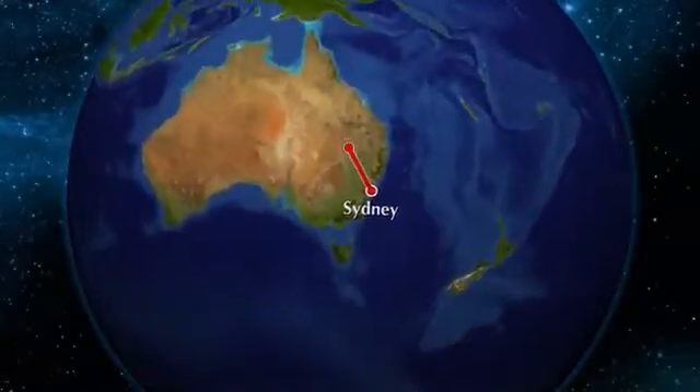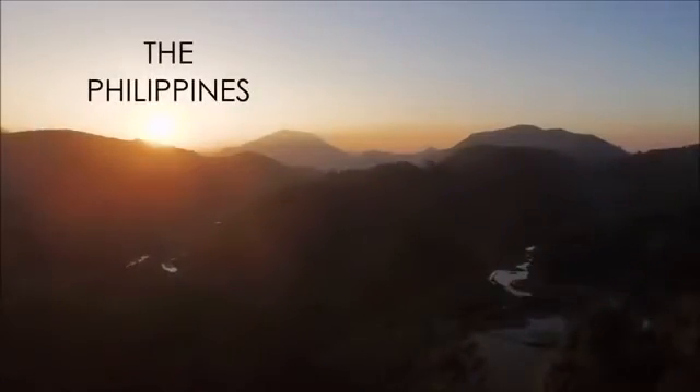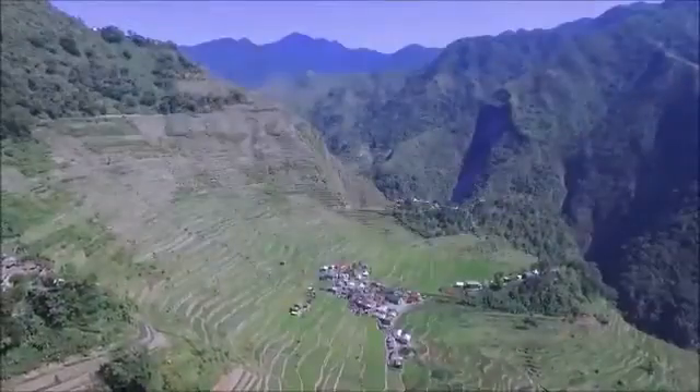The Philippines is located in Southeast Asia in the Pacific Ocean. It is one of the world's largest archipelago nations, as the Philippines are made up of more than 7,000 islands that stretch for 1,850 kilometers. These islands are classified into three main areas: Luzon in the north, Visayas in the center, and Mindanao in the south.